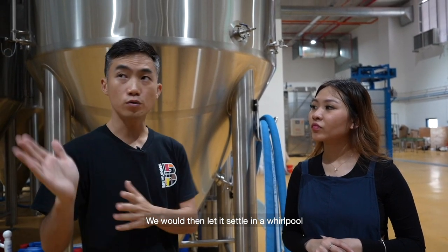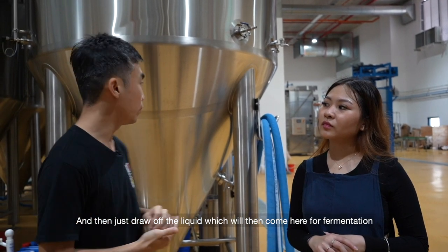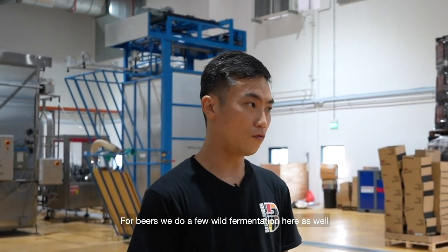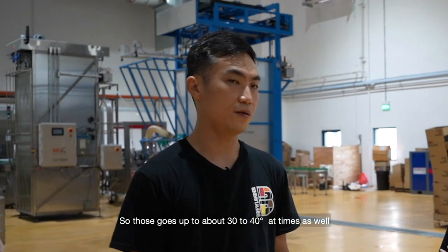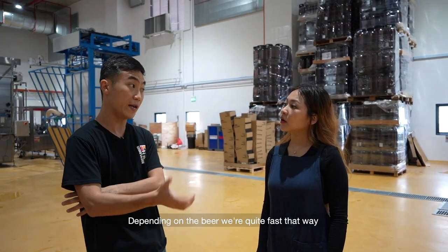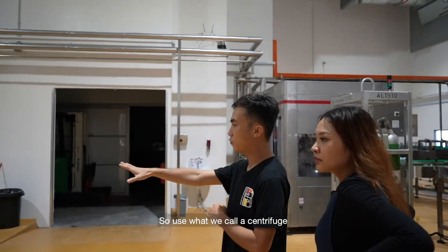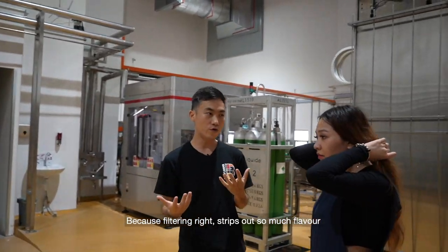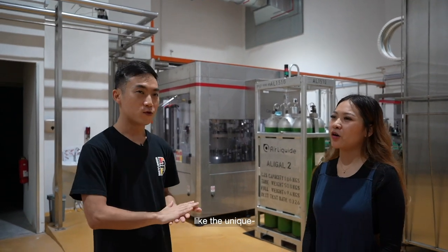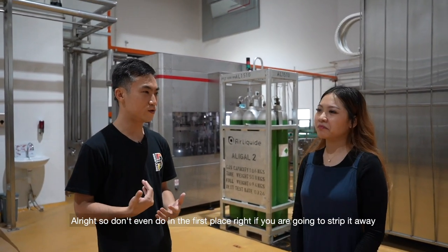We then let it settle in a whirlpool, where we try to compact as much of the solids as possible and just draw off the liquid, which will then come here for fermentation. Fermentation usually takes place at about 10 to 18 degrees for beers. We do a few wild fermentations here as well — those go up to 30 or 40 degrees at times. Fermentation all the way to packaging, we try to keep it within 17 to 18 days, depending on the beer — we are quite fast that way. We don't filter our beers. We use what we call a centrifuge, because filtering strips out so much flavour. As a craft brewer, we're always asking how much more hops can I add, how much more flavour can I add — so if you're adding so much in, why are we filtering it to take it away?